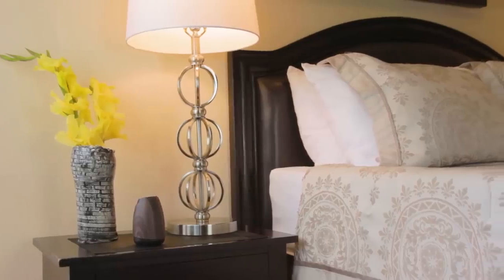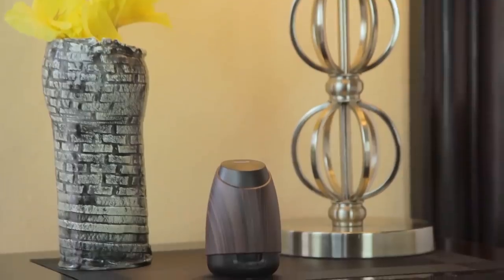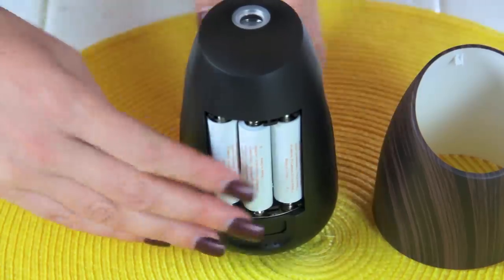That's so much better for me than having an ugly cord on the side of my bedside table. I like that it's portable like that. It's battery operated, so all I needed to do was put the batteries in and then it was powered up.